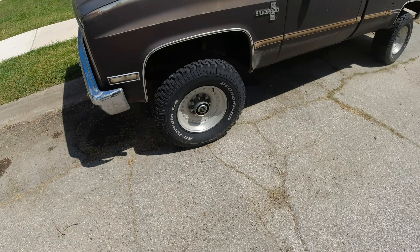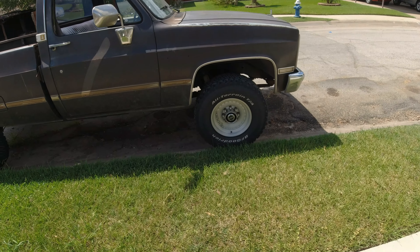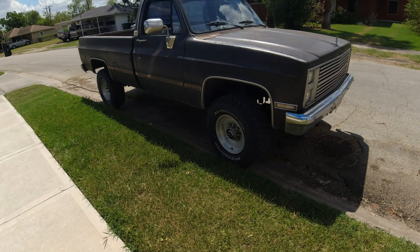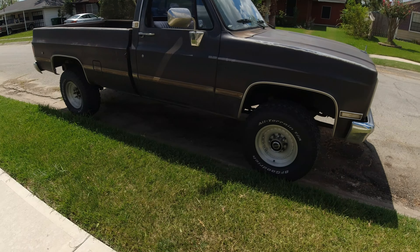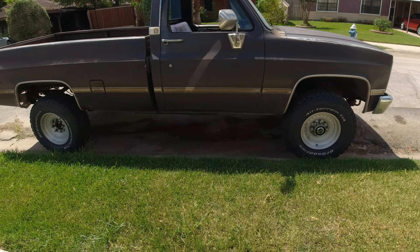The rims are 16.5s and nobody makes that tire anymore — period, nobody. There's only one place and it's called Pro Comp Tires. I'm sure you know them, they have rims too. Each tire is five hundred and eighty four dollars a piece because it's a 16.5.